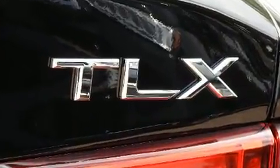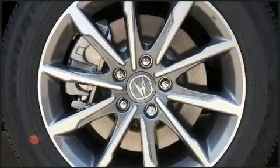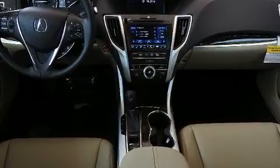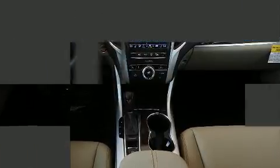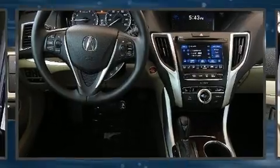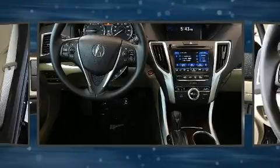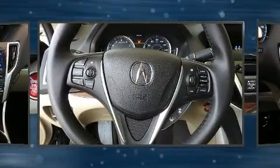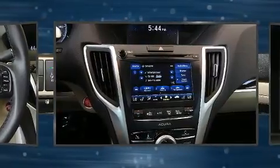Acura prioritized fit and finish, as evidenced by power front seats, a trip computer, heated seats, power moonroof, turn signal indicator mirrors, and cruise control. A premium sound drive with seven speakers provides you and your passengers a sensational audio experience.